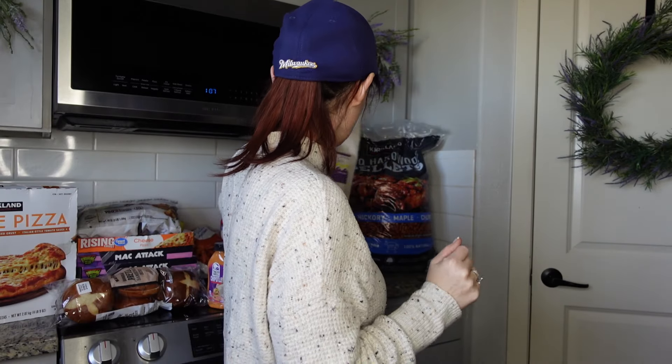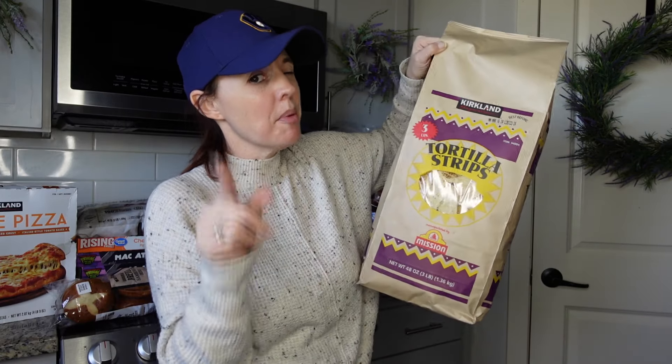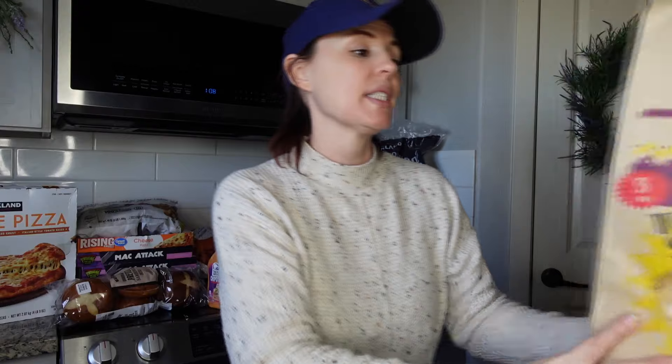If you have both a Grocery Outlet and a Costco, shop both and let me know what's cheaper. Any savings I'll take right now! Another great thing — this big container of corn chips was around $5.98, so you get three pounds for about six dollars. I stocked up on that for the Super Bowl.